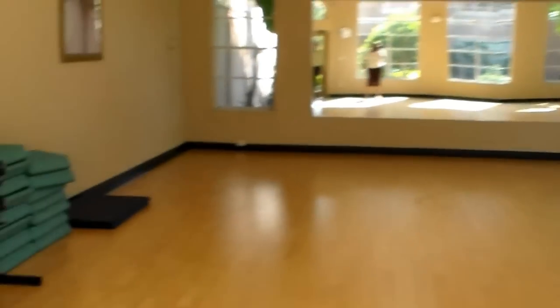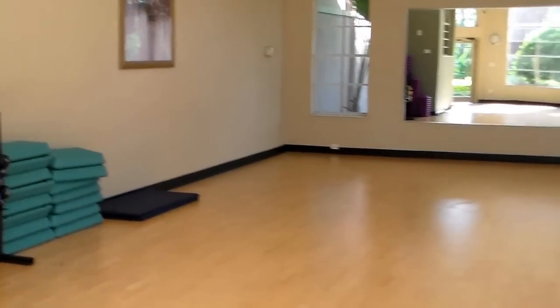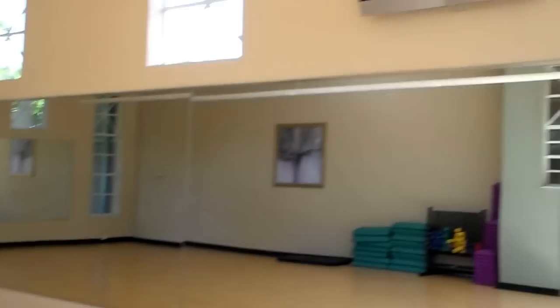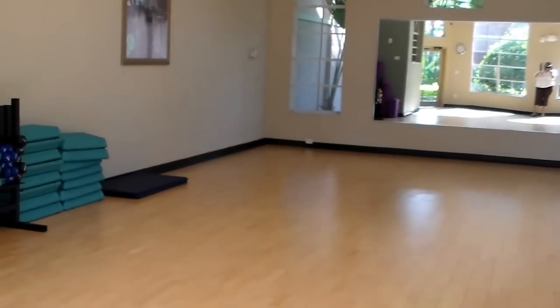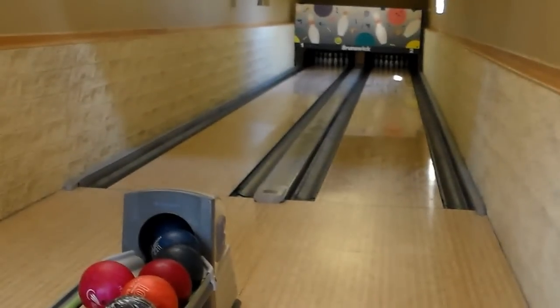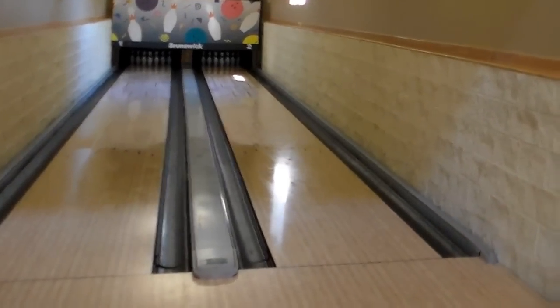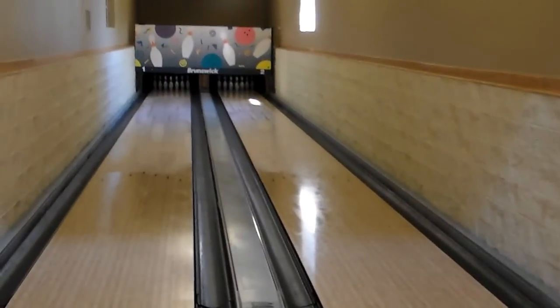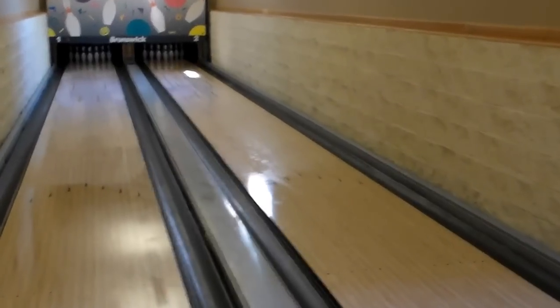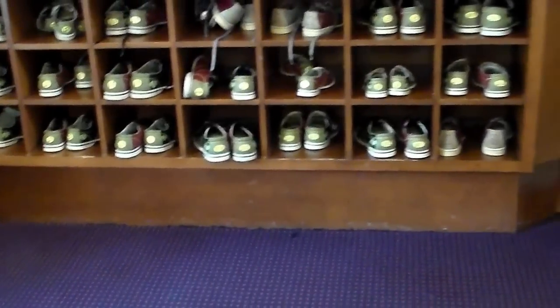The facility offers an aerobic room — you can see the steps, mats, and weights. It's a huge room where guests or tenants can enjoy an aerobic workout when classes are in session. They also offer a beautiful bowling alley. You can see the balls here — so you'll never get bored living here. Here's the collection of different bowling shoes you can use.